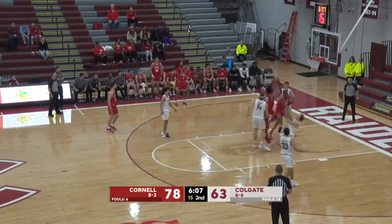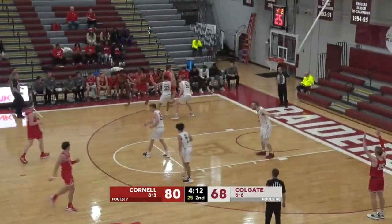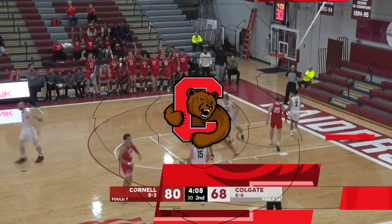The opponent this afternoon for Braden Smith — he is the leading scorer for Colgate with 19. Hanson floats in another. 3-0 against the Patriot League in non-conference play.